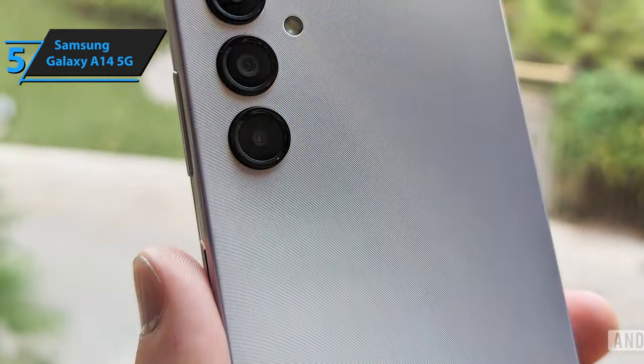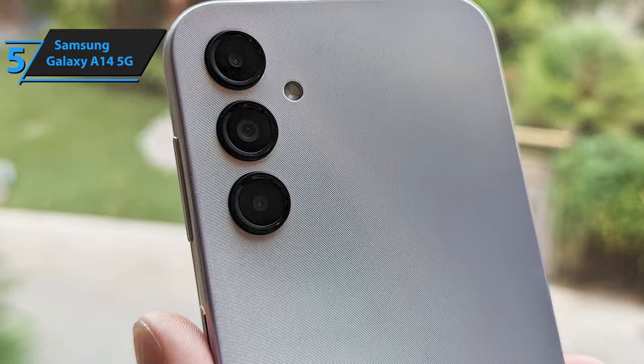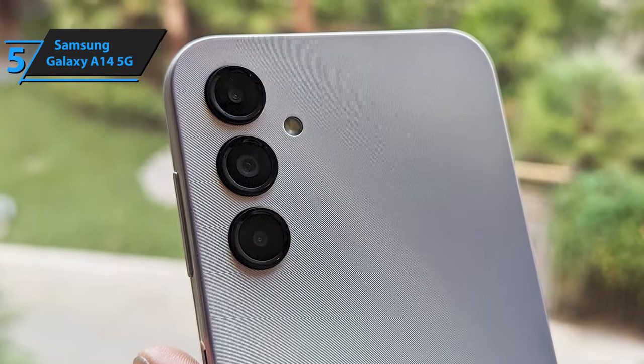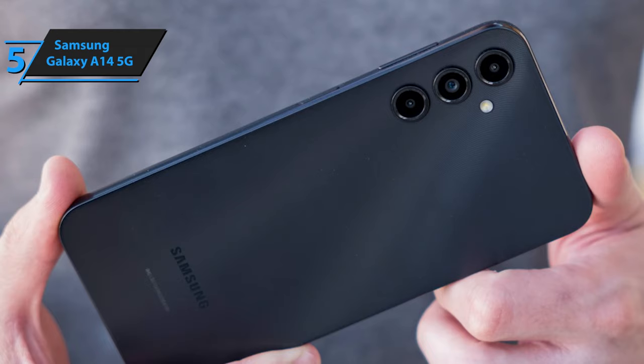The back of the A14 5G is where the design truly shines. It possesses a unique texture comprised of finely spaced, large concentric circles or fragments of them. This texturing not only gives the phone a distinct aesthetic, but also provides excellent grip and resistance against smudges, a feature always appreciated by users.